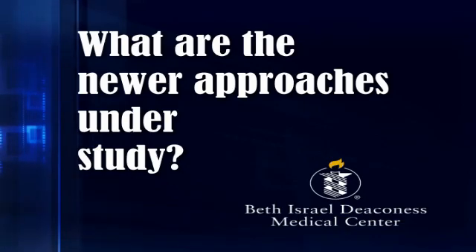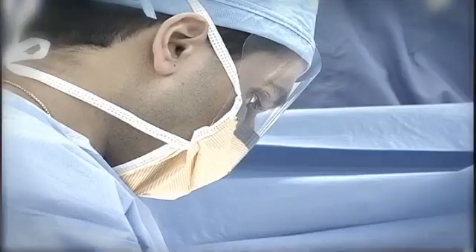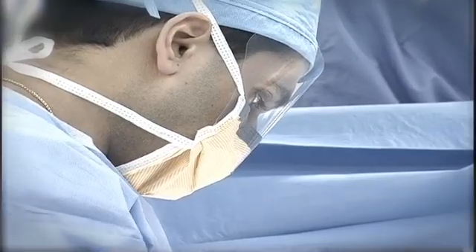Over the last five years we have been developing newer approaches for the treatment of high-risk patients with aortic stenosis. That involves placing an artificial valve from either the leg or across the heart itself by making a small incision in the heart. These newer therapies allow us to treat patients who would otherwise be deemed high risk for open heart surgery with less invasive or percutaneous approaches through the leg.